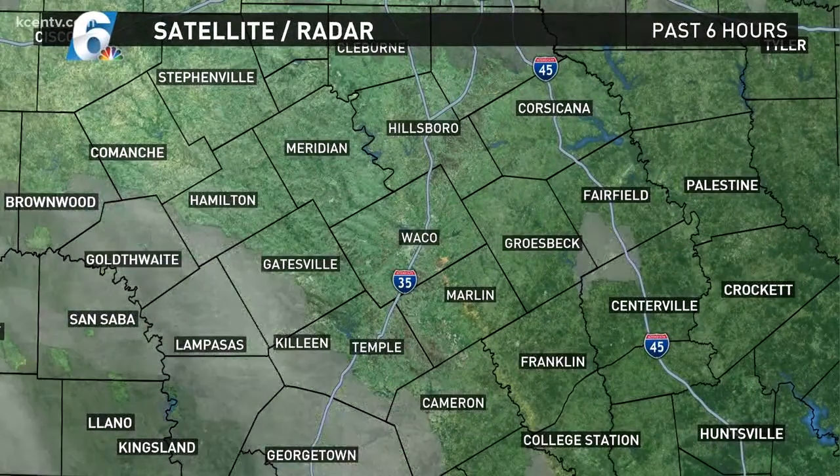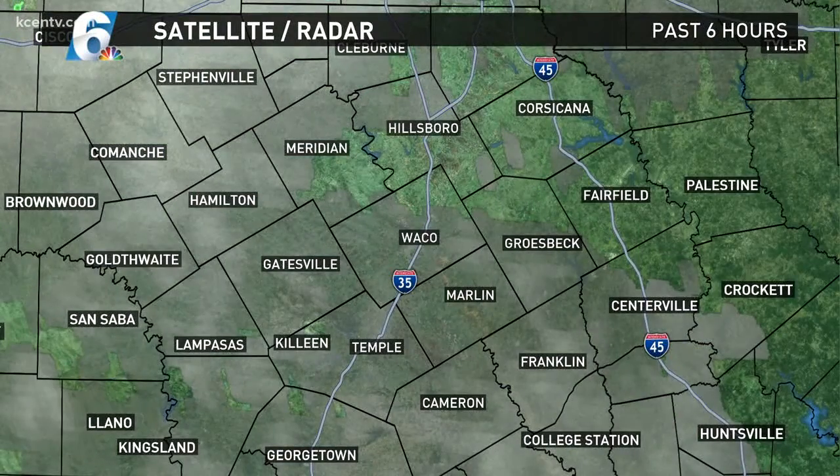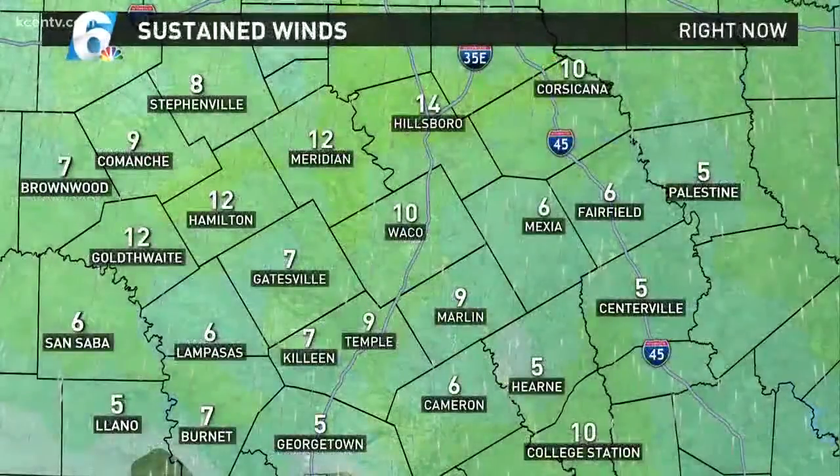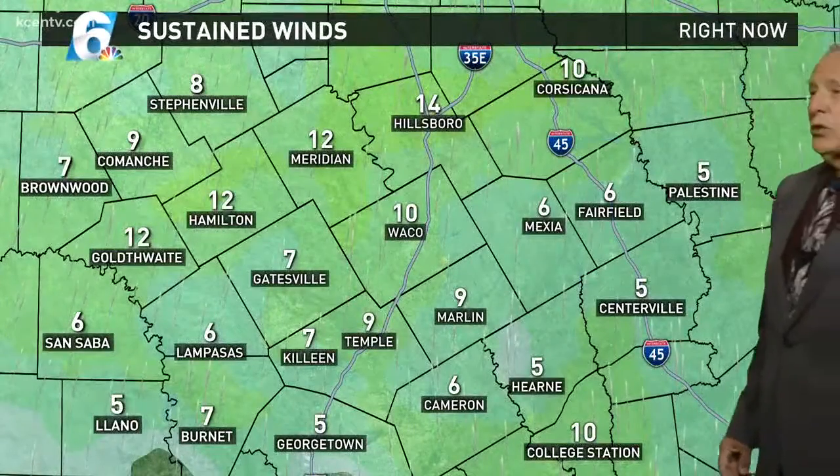Past six hours, you can see we did get some breaks. We're still moving some mid and high-level cloud in from the southwest, and we'll also enhance that southerly flow tonight and get that low-level moisture back.